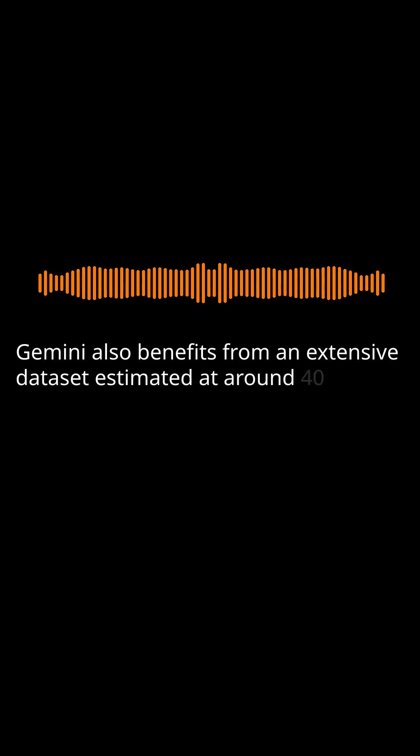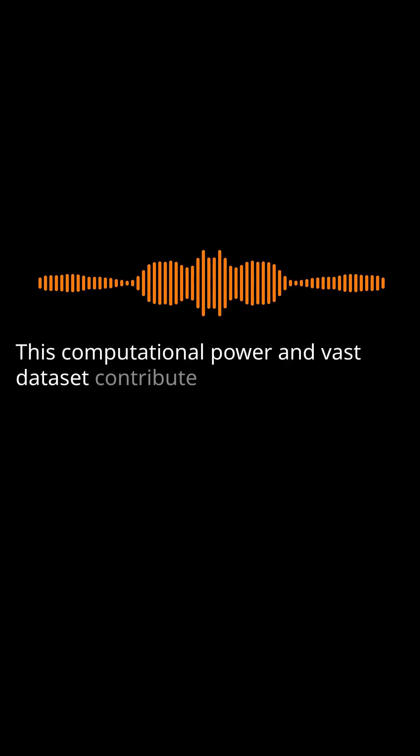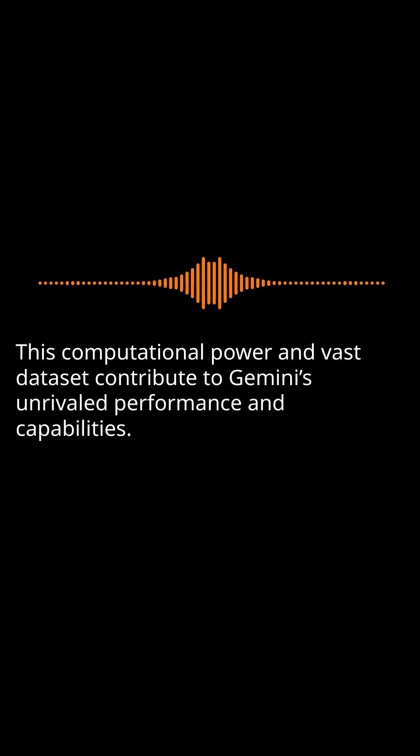Gemini also benefits from an extensive dataset estimated at around 40 trillion tokens. This computational power and vast dataset contribute to Gemini's unrivaled performance and capabilities.